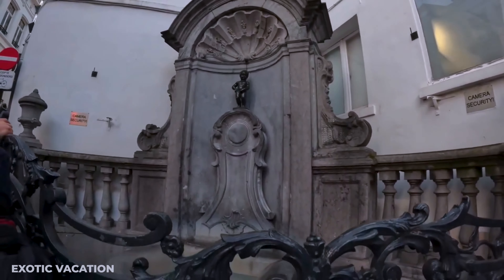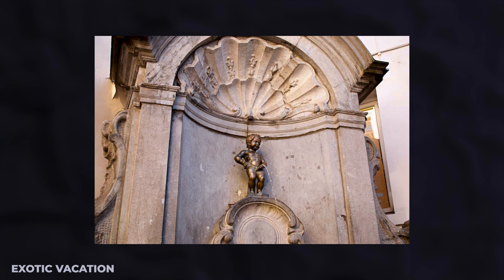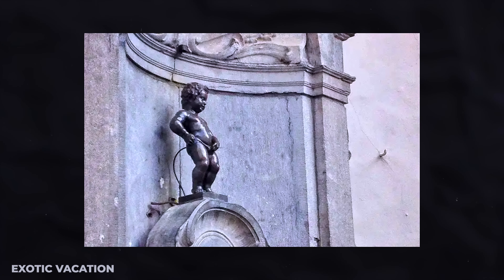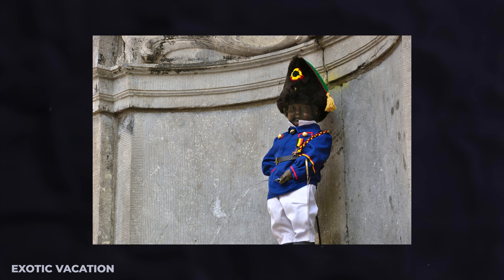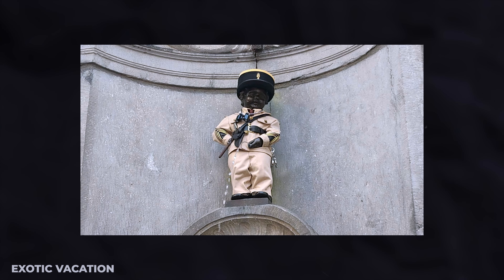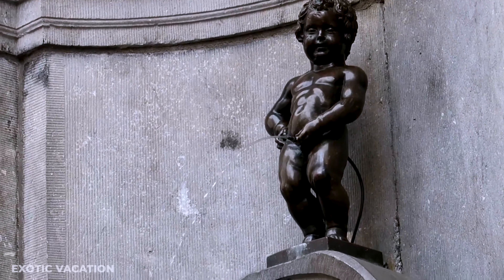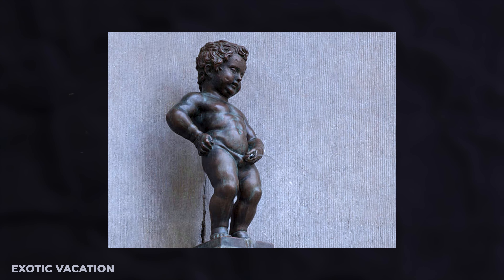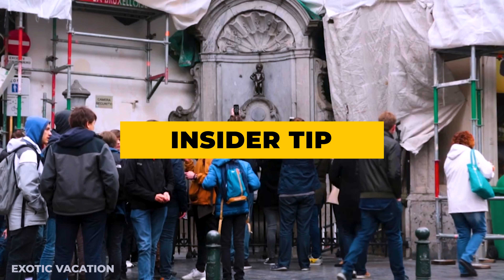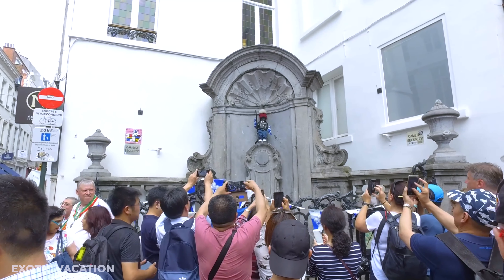Mid-morning — The Manneken Pis Fountain. Brace yourself for one of the quirkiest sights Brussels has to offer, just a leisurely five-minute stroll from the Grand Place. Nestled at the corner of Rue de la Tuvée and Rue Duchesne, you'll encounter the Manneken Pis — its name literally translates to Little Peeing Boy. The statue is enveloped in mystery, with a tapestry of folktales woven around it. It's not unusual to find this little guy dressed in elaborate costumes celebrating various holidays throughout the year. It's completely free to admire, and small statue with a big reputation.